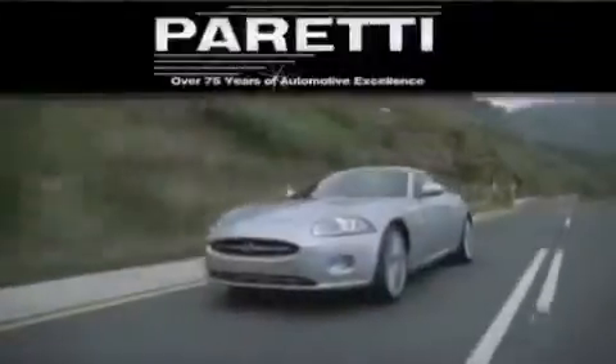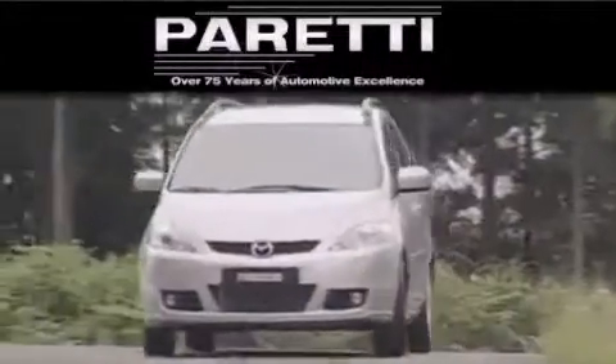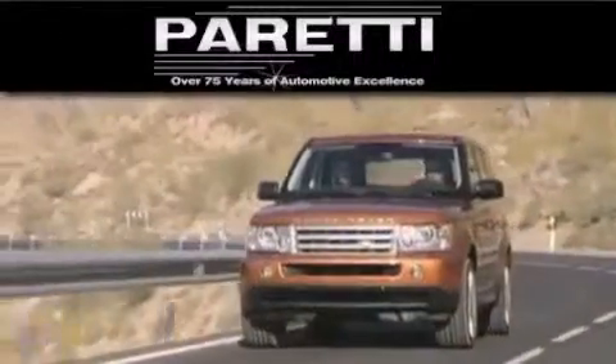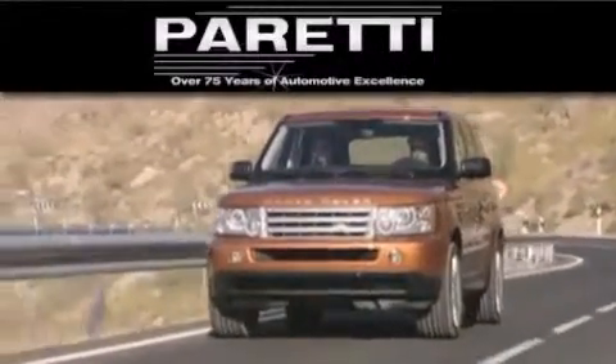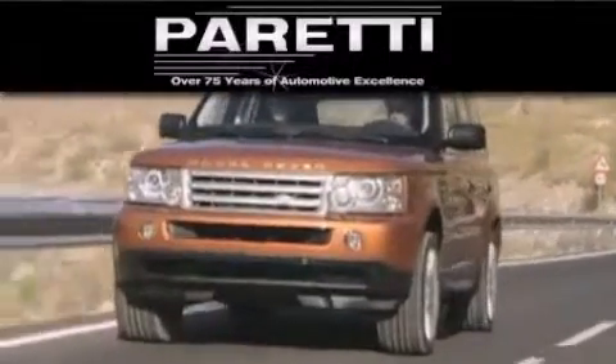The Peretti family of dealerships has been in business for over 75 years. We are a fourth generation dealer and we have two locations to better serve you. Please visit us at 4000 Veterans Blvd in Metairie or at 11977 Airline Highway in Baton Rouge.